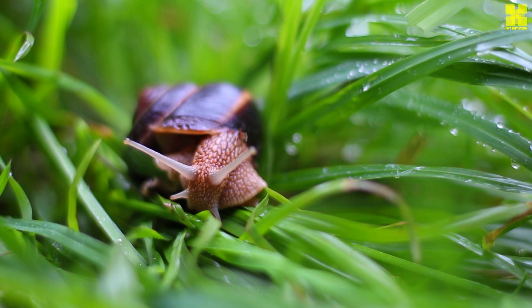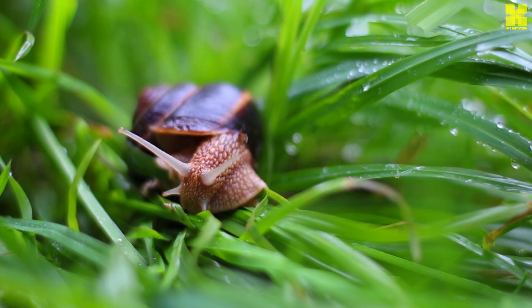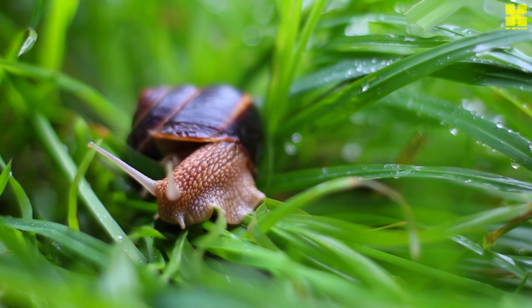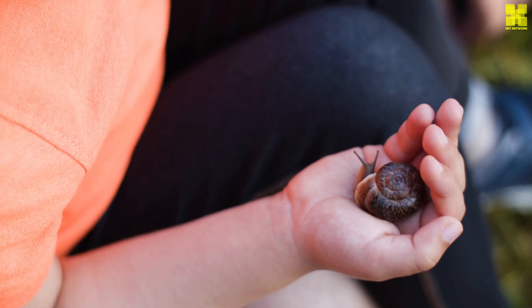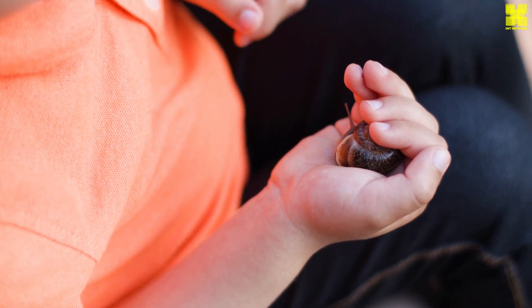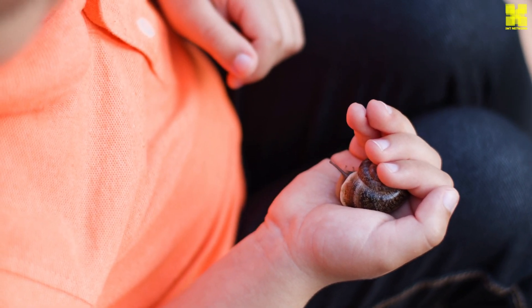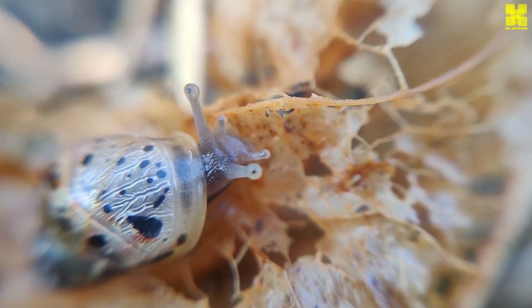The world of snails is a vast and diverse tapestry, encompassing a remarkable array of shapes, sizes, and colors. From the diminutive land snails that adorn garden walls to the giant marine snails that roam the ocean depths, snails exhibit an astonishing range of adaptations, each tailored to their unique niche in the natural world.